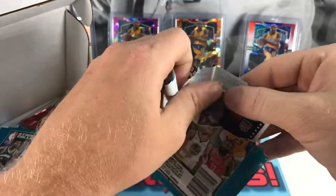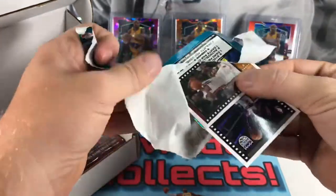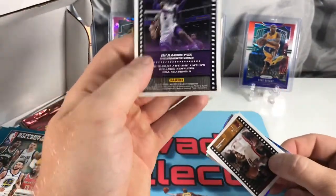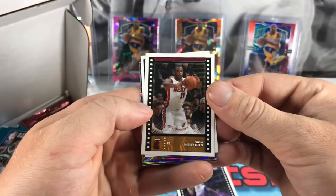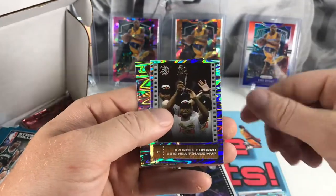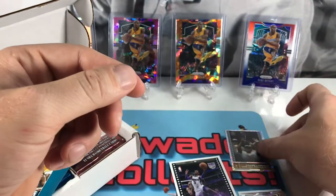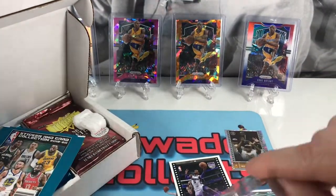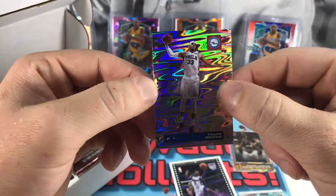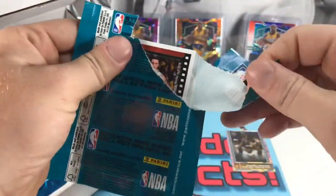Pulled some decent cards out of the sticker packs — got a nice LeBron and a couple from the football ones, pretty hard to rip into sometimes. Got a De'Aaron Fox. Our stickers are going to be Dion Waiters, Ivica Zubac, got a Kings card, and a pretty cool Kawhi Leonard 2019 Finals MVP. Then got a Tobias Harris and a LeBron — pretty cool looking.